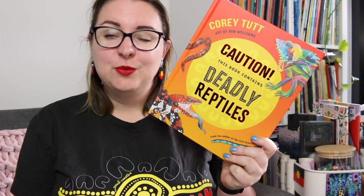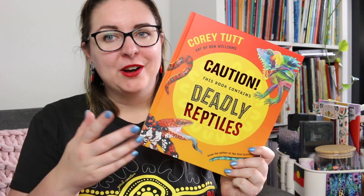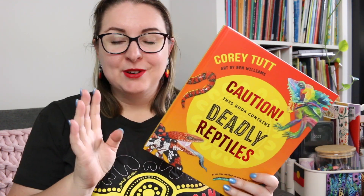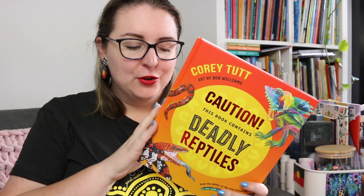Hi everyone, my name is Steph, this is Kidlit Joy and welcome or welcome back to my channel. Today I'm here to review Caution: This Book Contains Deadly Reptiles by Corrie Tutte with art by Ben Williams. This book was sent to me for review by Allen and Unwin, so thank you very much to them for the review title.